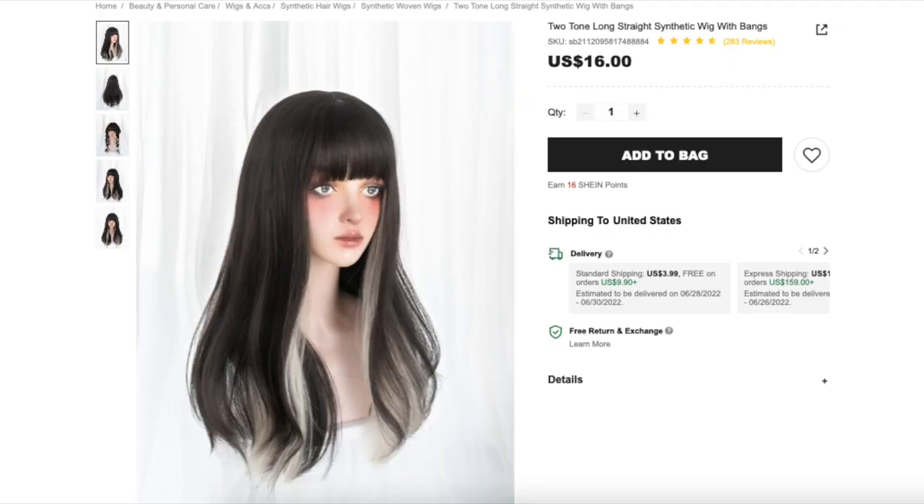So the next one is from the brand Alice Garden — I haven't really heard of it, so let's check it out. Okay, here she is. This one is called the Two-Tone Long Straight Synthetic Wig with Bangs and this one was $16. Let's try her on. I think I'm most disappointed by this one. It's not bad or ugly, it just doesn't look like the product photos to me. In the product photo the color looks a lot softer — like a very dark brown soft-black — but in person it's very dark and plasticky looking.